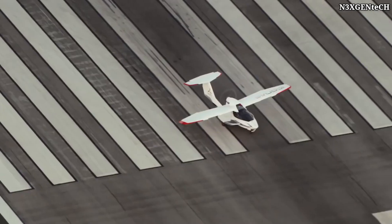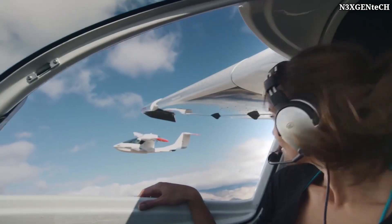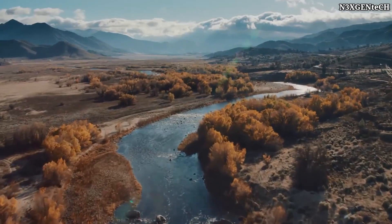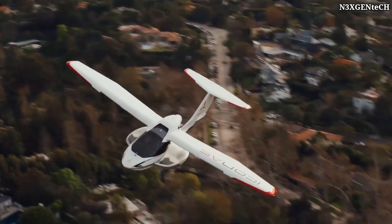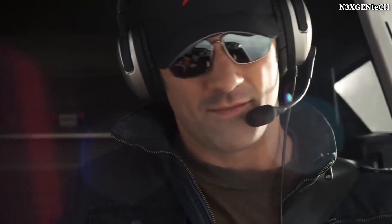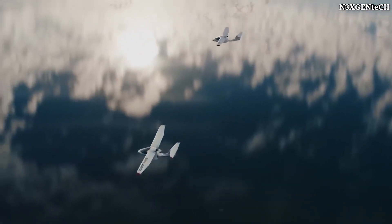For added safety, the Icon A5 is equipped with an emergency parachute capable of safely landing the aircraft in an emergency situation without damaging the fuselage. The maximum speed that the aircraft can develop is 176 km per hour, and the range of flight is 791 km. The device can take off and land either on land or water.